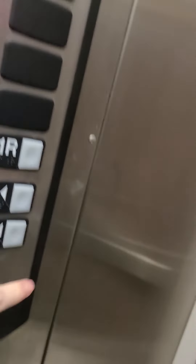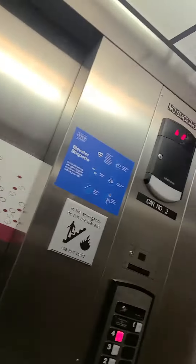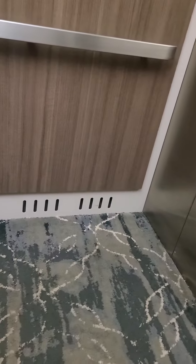We're going to four. Awesome toss. Cab view. It's a very nice elevator. It has a rear door.